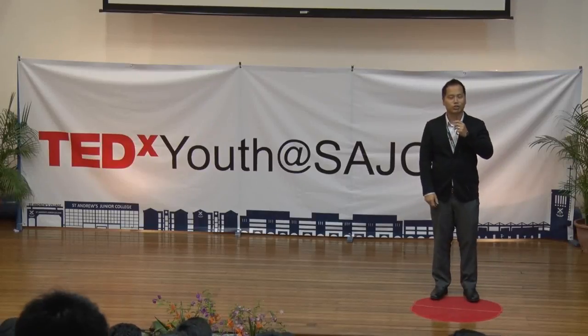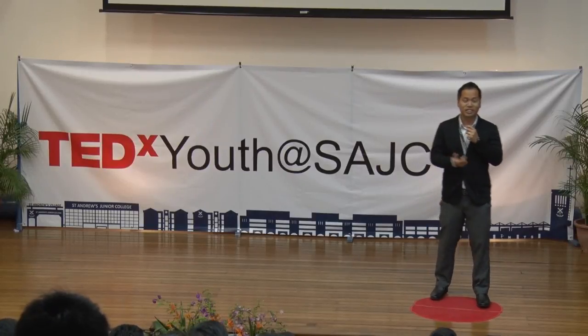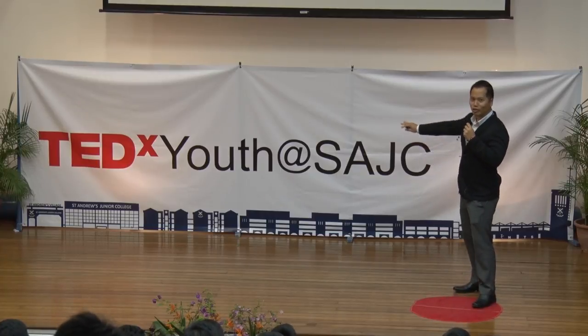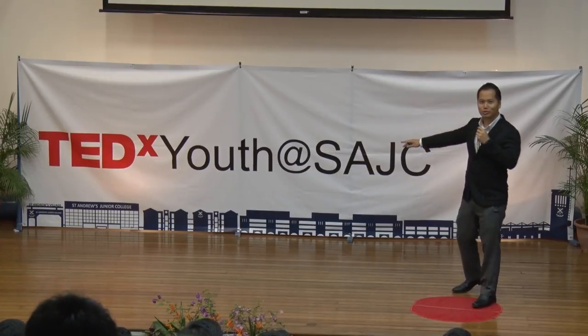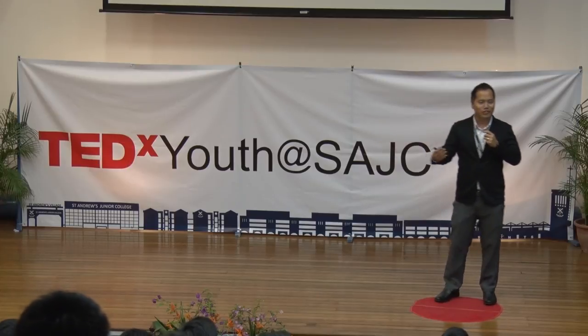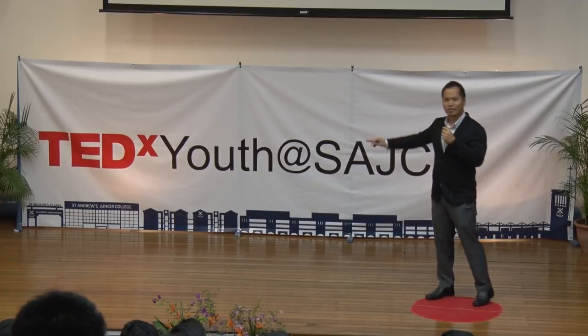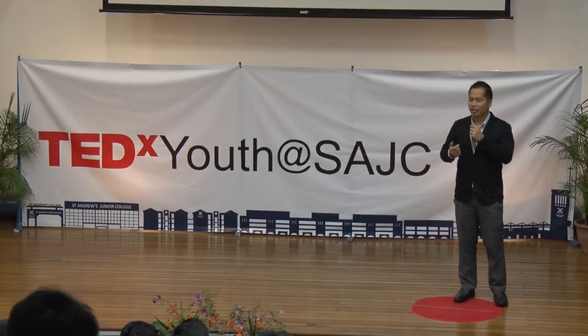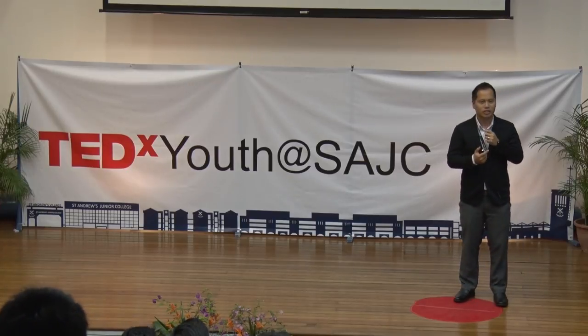It's good to be back in St. Andrews. I graduated 15 years ago. I am a biologist, and I love the sea so much.